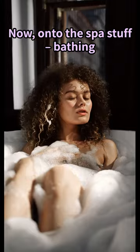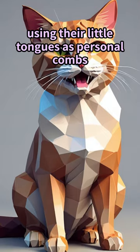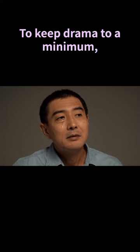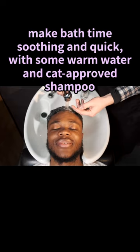Now, on to the tricky stuff: bathing. Cats are clean creatures by nature, using their little tongues as personal combs. But even the cleanest cat needs a splash now and then. To keep drama to a minimum, make bath time soothing and quick with some warm water and cat-approved shampoo.